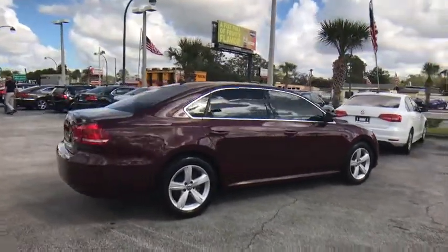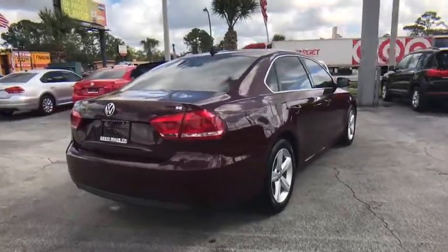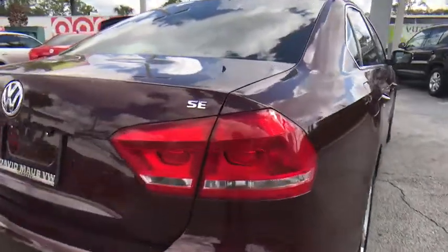This vehicle has less than 35,000 miles. Here are some of this vehicle's great options: traction control.